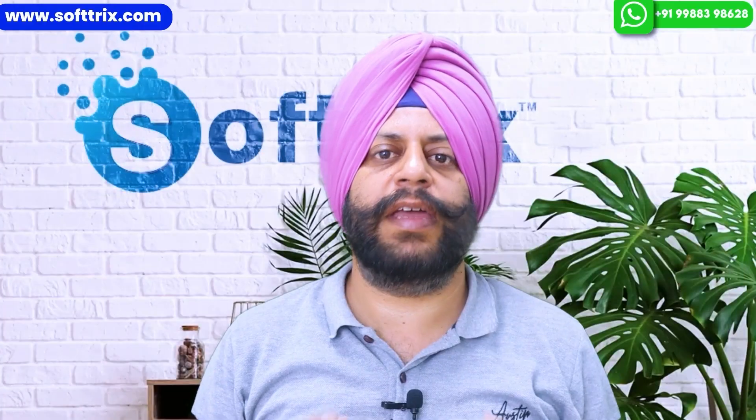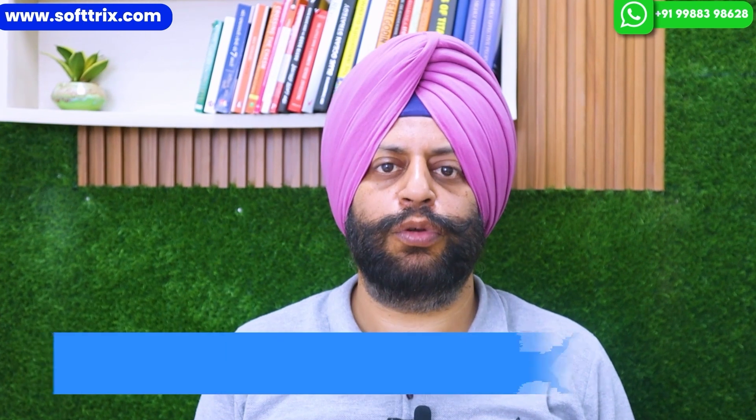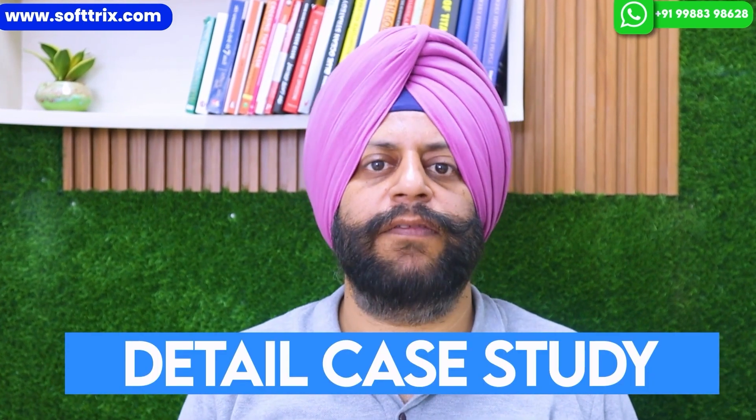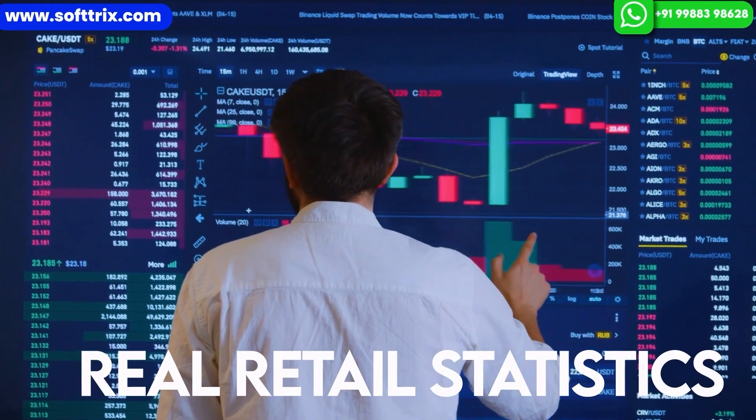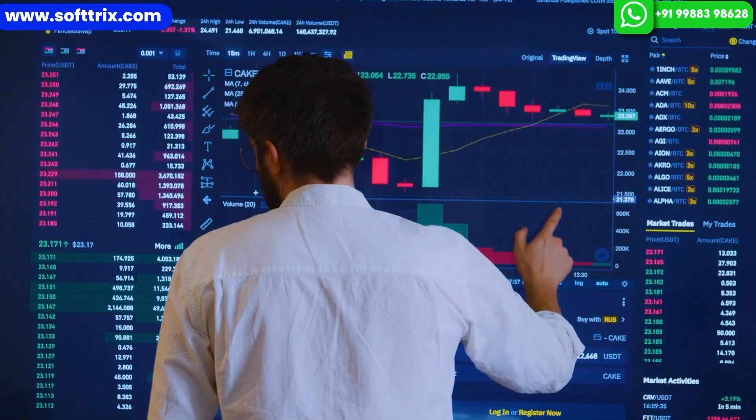Hi everyone, welcome back to our channel. We have a very interesting topic for you today — we're going to talk about how you can do SEO for a brick-and-mortar business. To explain things better and in detail, we'll be taking you through a detailed case study where we helped one of our clients running a brick-and-mortar store to generate a good volume of leads online.